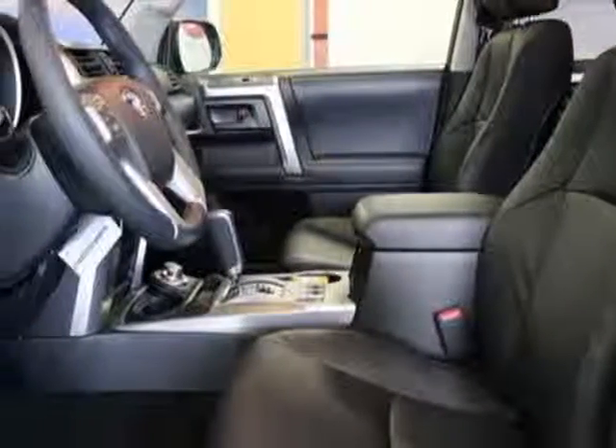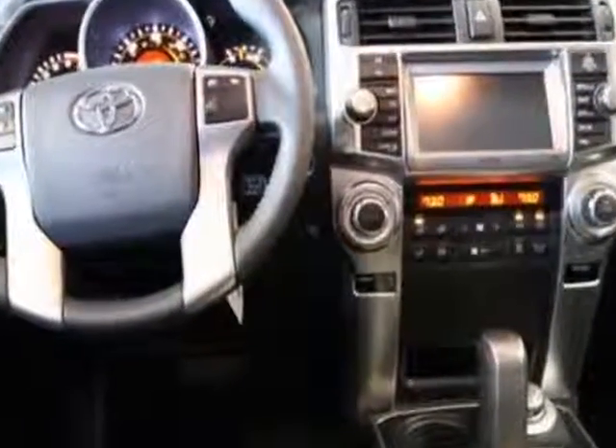Additional options also include the limited edition package, navigation system with backup camera and JBL audio, and the limited third row 50/50 split-fold flat leather seat.